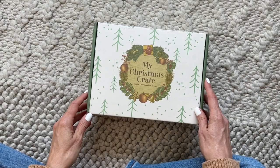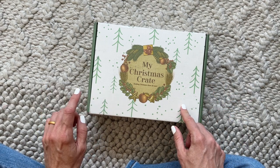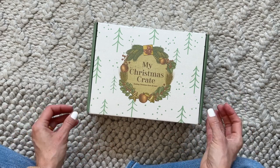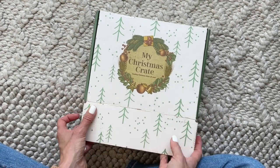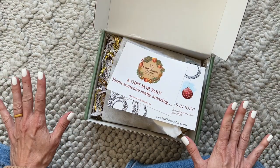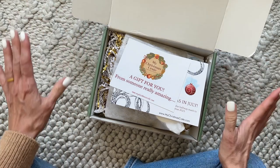Hi everyone, welcome back to my channel Sarah Camira Foxes. Today we're having a peek at the July 2023 My Christmas Crate. It's been a while since I shared this one with you guys and it's so stinking cute. I love this subscription because I am one of those people who's obsessed with Christmas — it just makes me so happy. The idea of receiving a box filled with Christmas goodies year round is just such a cool concept to me.